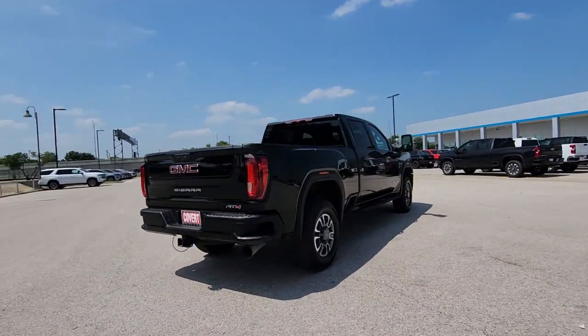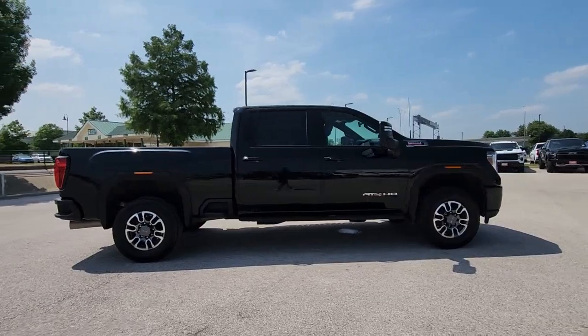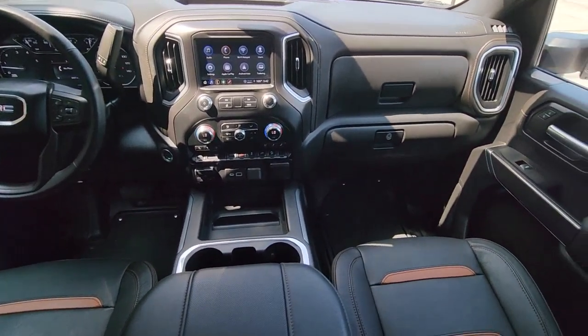Heated steering wheel, Apple CarPlay and/or Android Auto, heated and/or cooled front seats, panoramic roof, navigation system, sunroof/moonroof, heated driver seat, keyless entry, fog lamps, four-wheel drive.